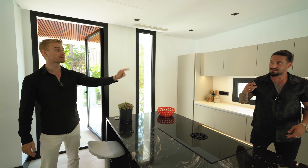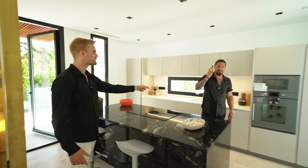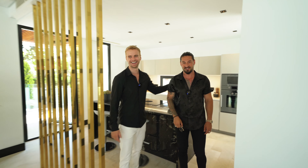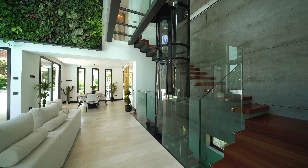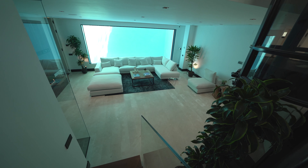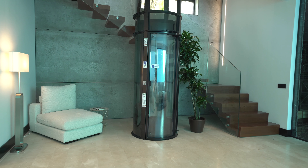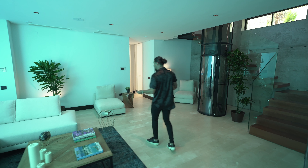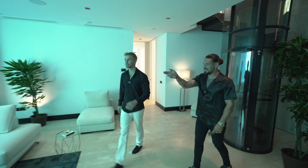Actually, we have a surprise for you — we're going to show you downstairs first. Let's take the elevator. So here we are. Jesse just came down in a vacuum elevator — these have been imported from America. It's absolutely spectacular. Where do we start?